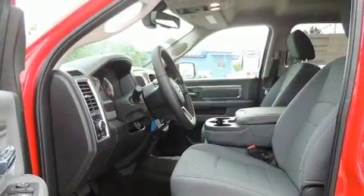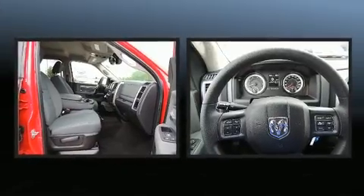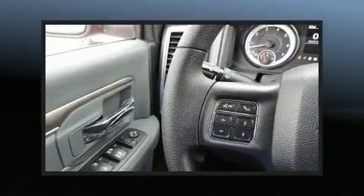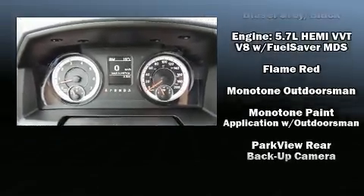Additional features include remote keyless entry, a bed liner, and power windows. Safety equipment has been integrated throughout, including head curtain airbags, front side impact airbags, traction control, brake assist, ignition disabling, and four-wheel disc brakes with ABS.